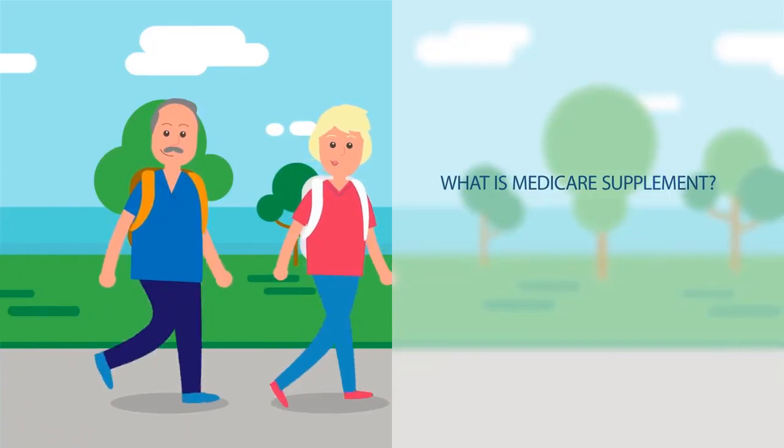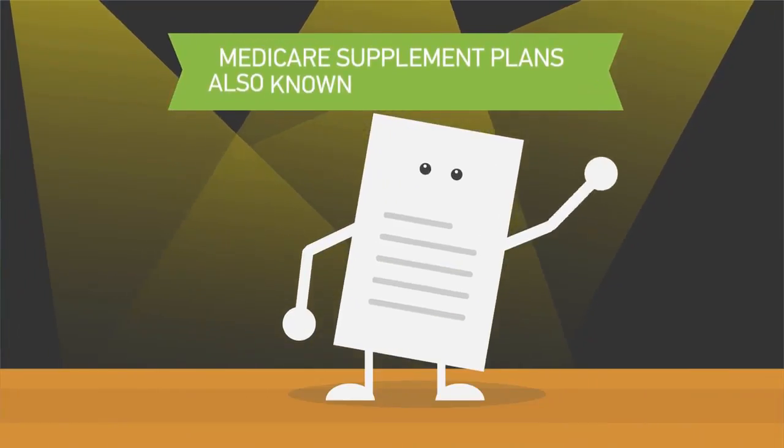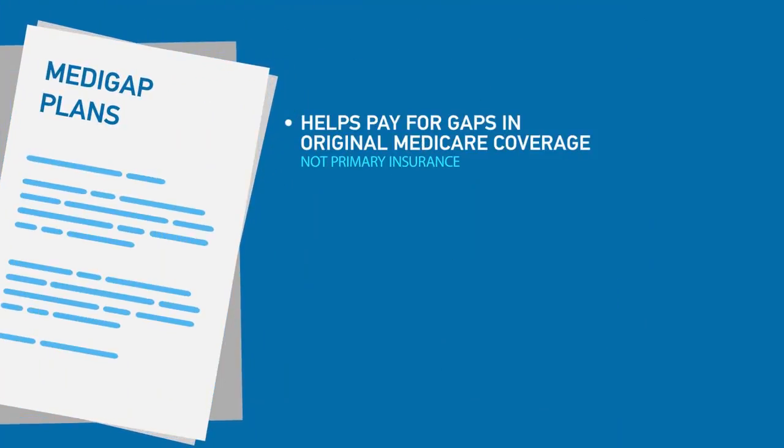What is Medicare Supplement? Who is eligible for it and how does it work? Medicare Supplement Plans, also known as Medigap Plans, help pay for gaps in original Medicare coverage and limit your costs for deductibles, coinsurance, and copayments.